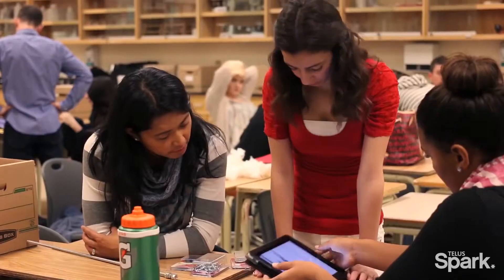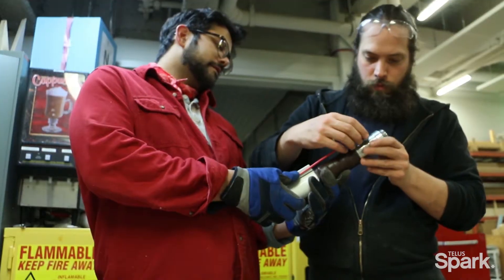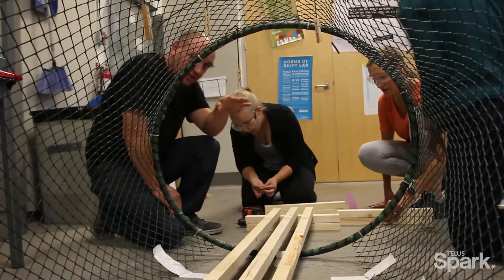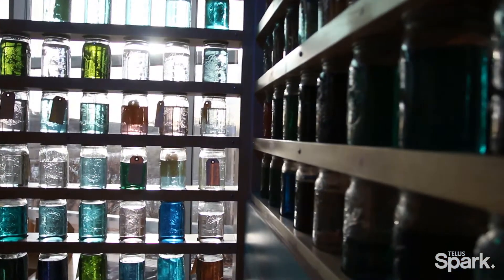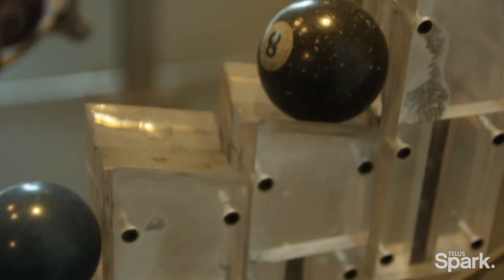But don't worry, we're here to help. Spark's staff and industry leading experts in product design, robotics, computing, physics, and the tech industry are going to guide you through the steps that they use in their professions to make you successful in this unique challenge. We are going to give you the tools and the resources to create the next best science exhibit the world has ever seen.